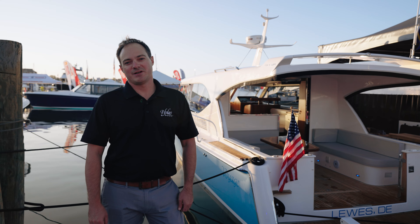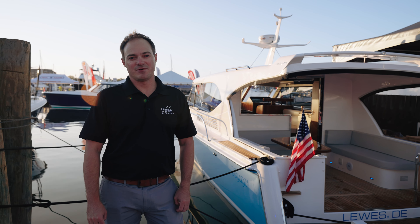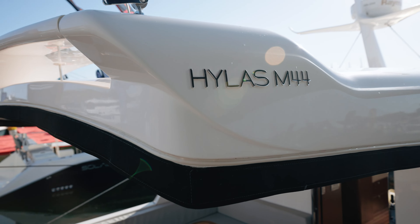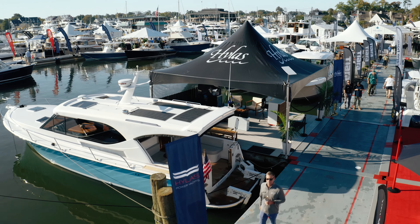Hi everyone, my name is Jamie Gilman and I'm the Hylas sales director here at David Walters Yachts. This morning we're going to take a walk through the Hylas M44 at the 2022 U.S. Power Boat Show here in Annapolis.